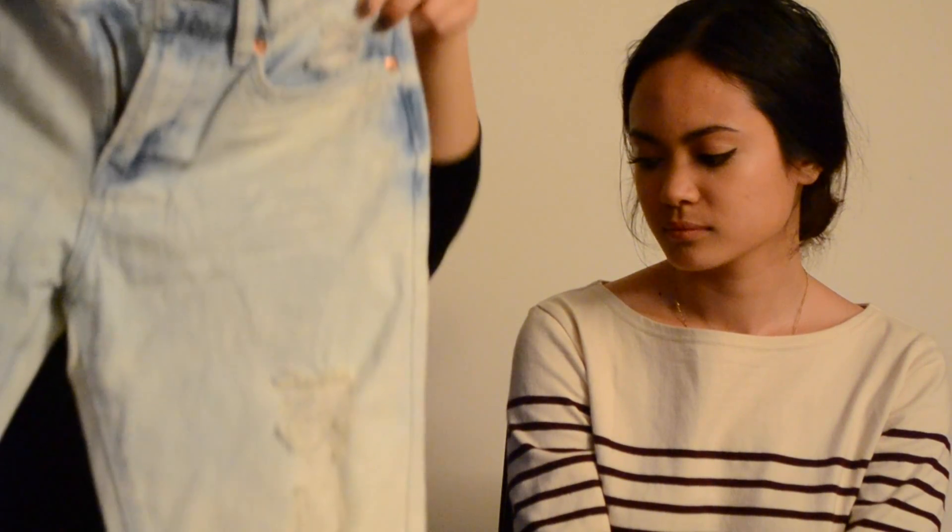I also got denim jeans from ASOS — this is totally a trend right now. Jean skirts are coming back too. These are high-waisted and I actually wore them in the double denim video, which I'll link below. They fit really well and are great for summer — beach days, brunch, going out. Just a classic.